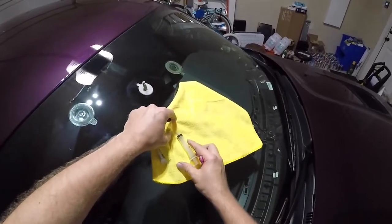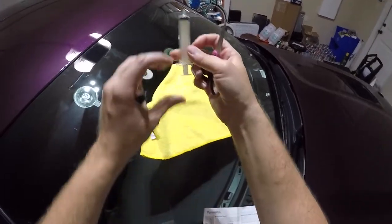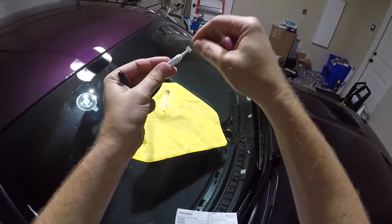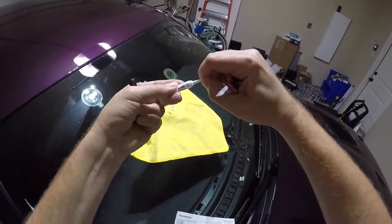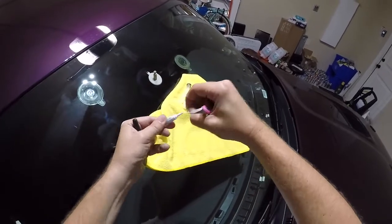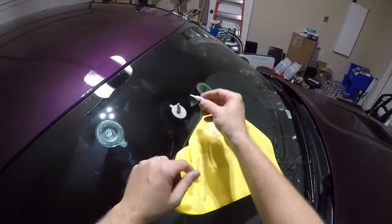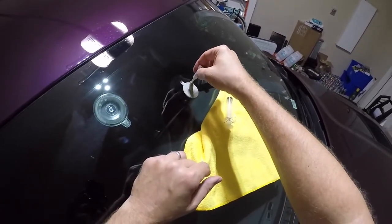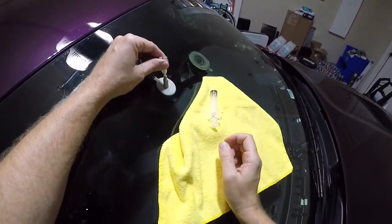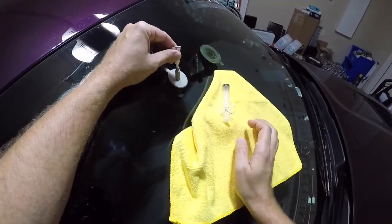Now it's time to put some resin in. Good idea to keep a towel here just in case anything runs down. Make sure the syringe plunger is all the way in. Remove the cap and cut a little tip off — resin is getting on my hands already. It says do not get it on paint. Stick it in here, and don't squeeze as fast as I did because I just squeezed a bunch of it out. Okay, I feel like that's filled up.